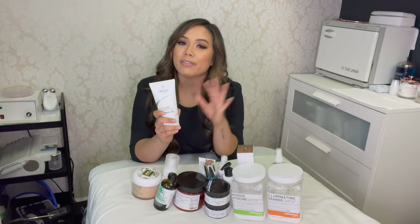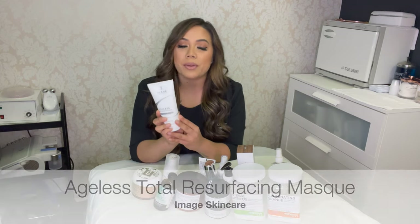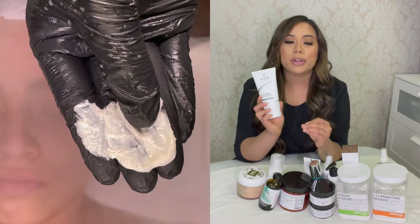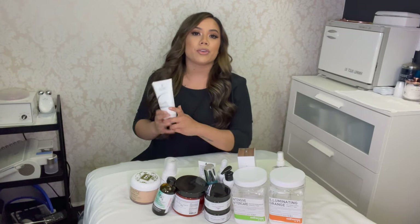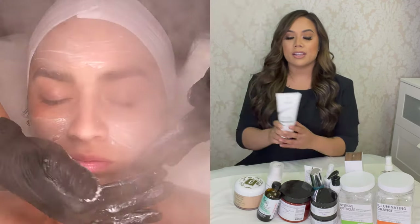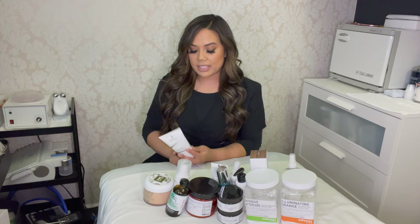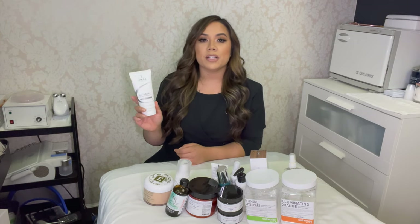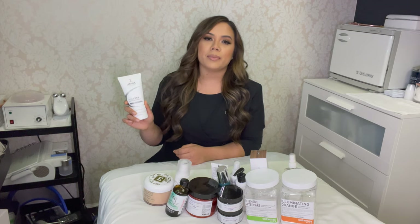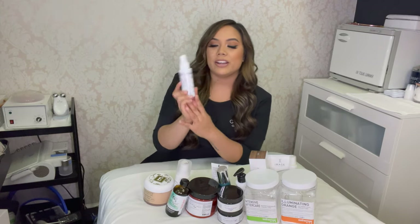Next is one of my favorite exfoliators when I'm not doing a chemical peel — the Image Ageless Total Resurfacing Mask. It has glycolic, lactic, and salicylic acid targeting pretty much any skin concern, plus micro crystals for a refined particle that sloughs off dead skin. I add a little water, spread it onto the skin, massage for about a minute, and let it sit for five to ten minutes. It's also a great retail take-home — I always get great feedback from clients who use it regularly.